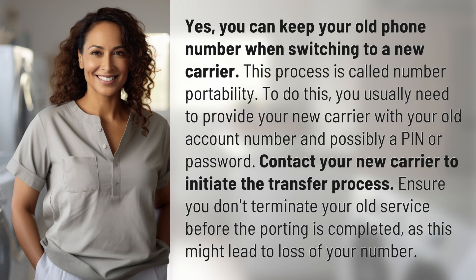To do this, you usually need to provide your new carrier with your old account number and possibly a PIN or password. Contact your new carrier to initiate the transfer process. Ensure you don't terminate your old service before the porting is completed, as this might lead to loss of your number.